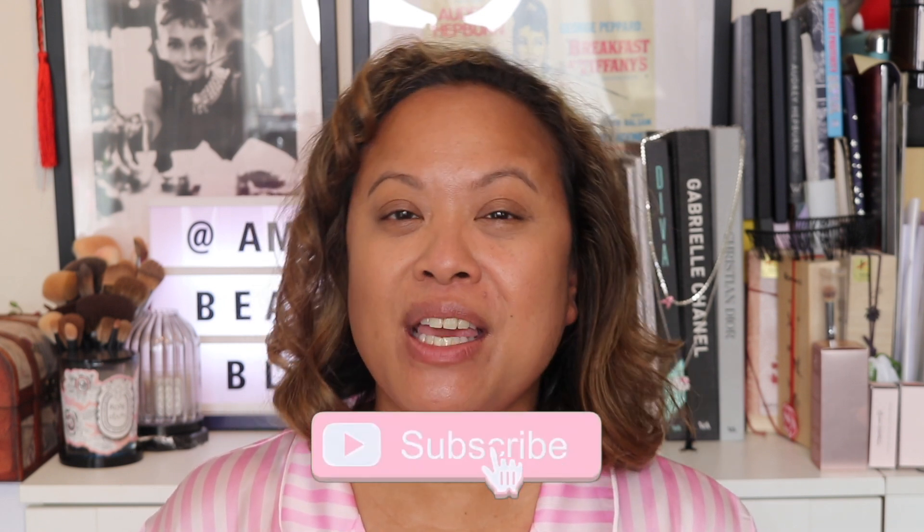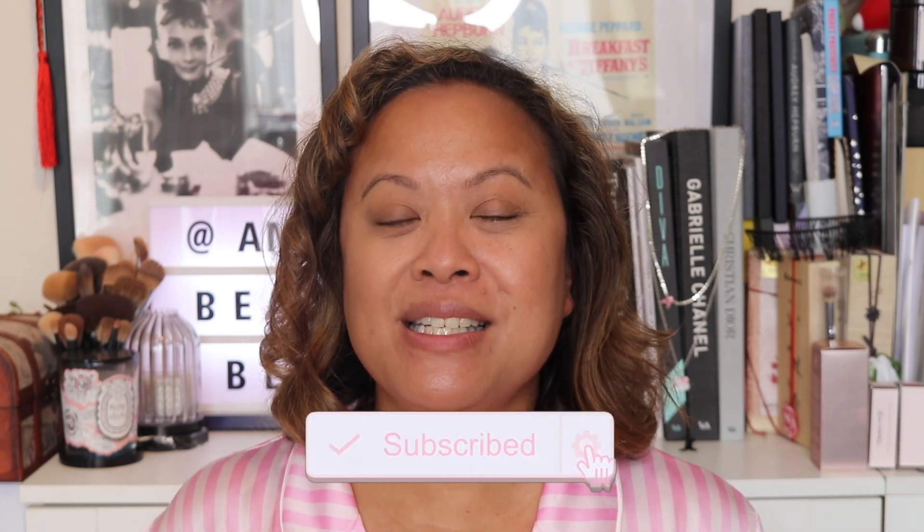Hello and welcome to my YouTube channel. If you're new here, my name is Amra and this is Amra's Beauty Blog. If you're a subscriber, welcome back. If you like this video, please don't forget to hit the subscribe button and the notification bell for weekly uploads.